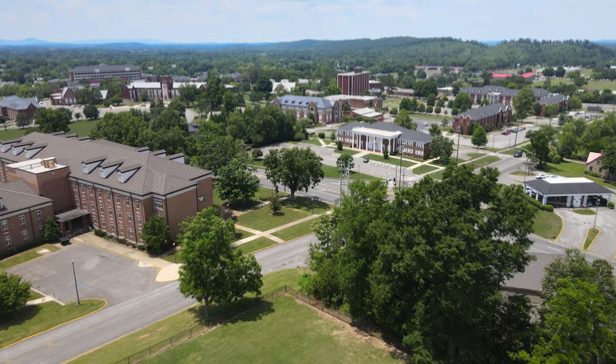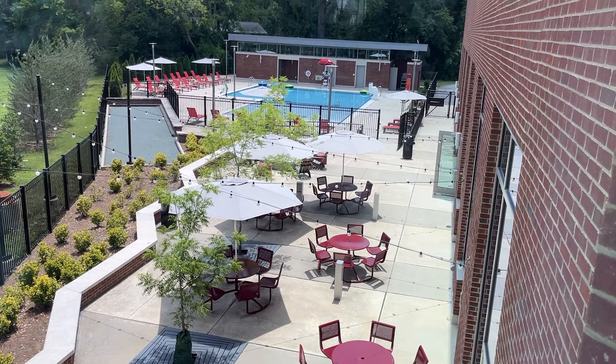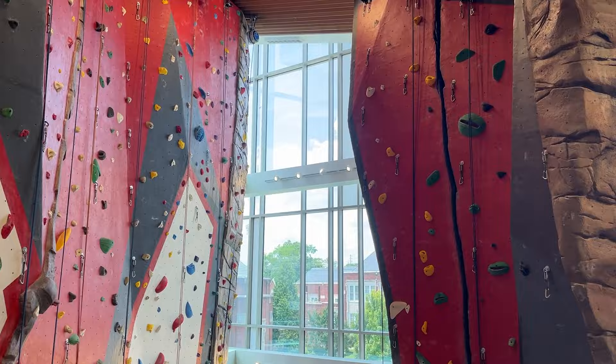One of the newest and best facilities on campus is the Recreation and Fitness Center. This shiny new state-of-the-art facility features indoor and outdoor swimming pools, three different basketball and volleyball courts, a fitness center, and much more. It even has a rock climbing wall!